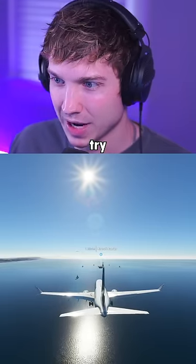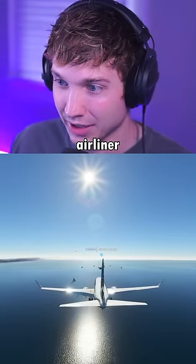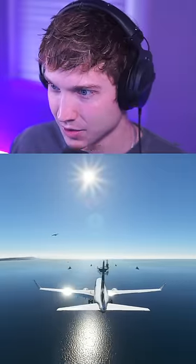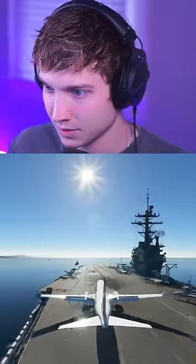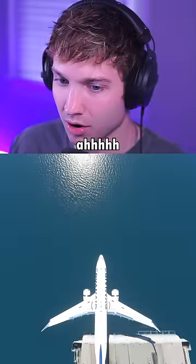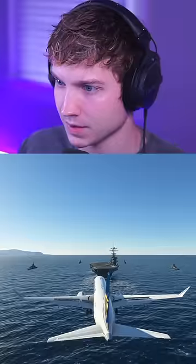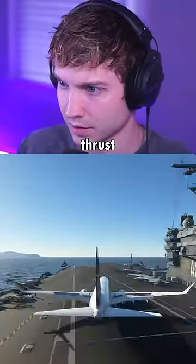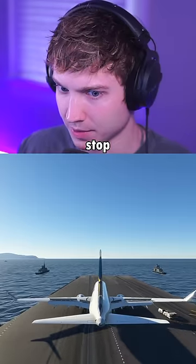Now we have to try to land this airliner on a very small aircraft carrier runway. Let's see how this goes. Here's our first attempt. Reverse thrust — 80 knots still. Six and a half hours later, here we go. Come on, this is perfect. Reverse thrust, please stop, stop, stop, stop, stop.